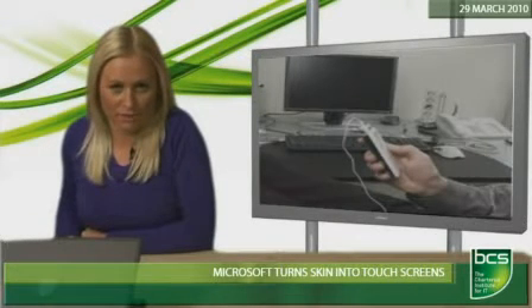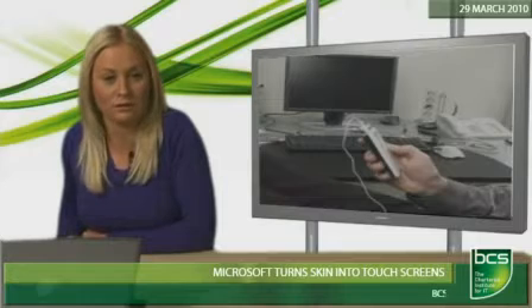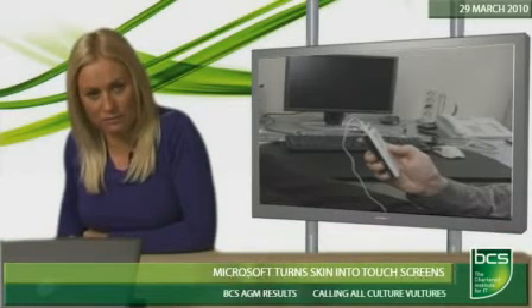Touchscreen phones and MP3 players could soon be a thing of the past after Microsoft developed a technology to turn your skin into a touchscreen. The system, known as Skinput, works by sending out acoustic signals to sensors when a finger is tapped on the skin.